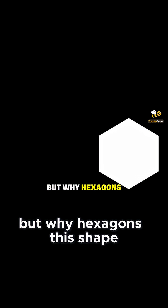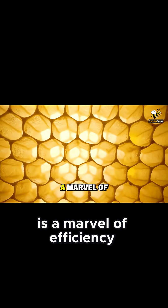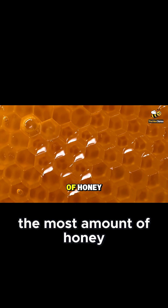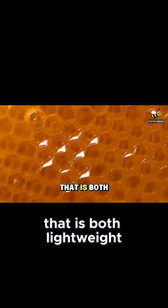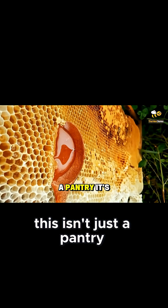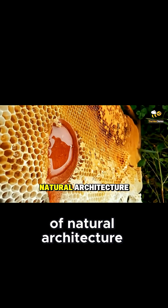But why hexagons? This shape is a marvel of efficiency. It uses the least amount of wax to hold the most amount of honey, creating a structure that is both lightweight and incredibly strong. This isn't just a pantry — it's a masterpiece of natural architecture.